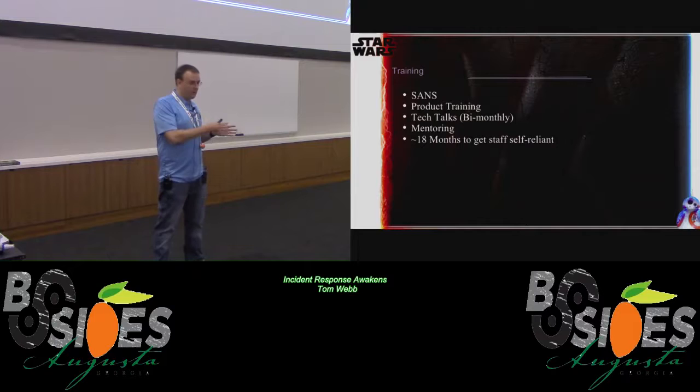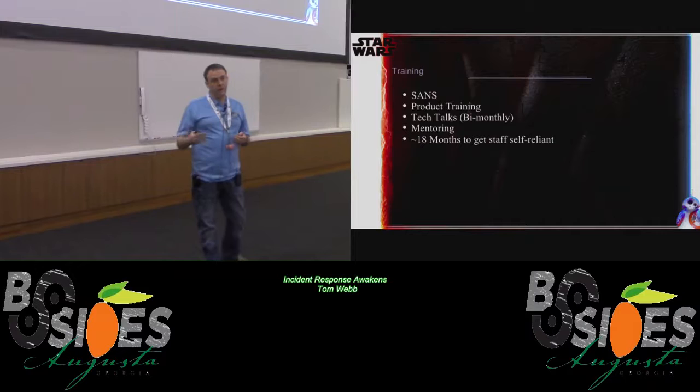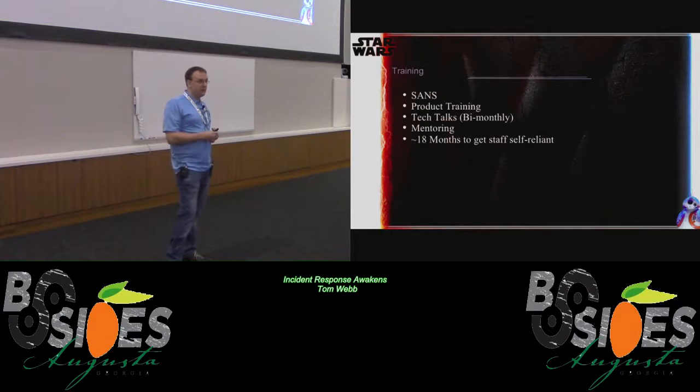As we're sitting there watching them, we're always asking: why are we doing this this way? Why wouldn't we do it this way? What makes sense? We're always challenging them to make sure they understand the process, and challenging them — if you see an improvement, let's make it. It takes us about 18 months to have somebody completely self-reliant, where they're not coming in every day asking me how to do things. So it's a long process.